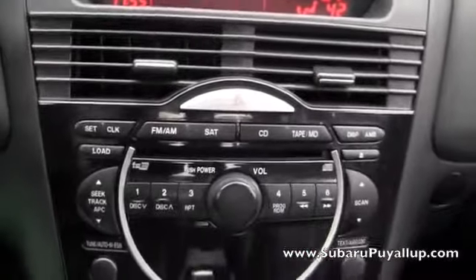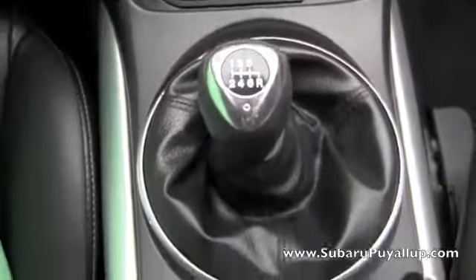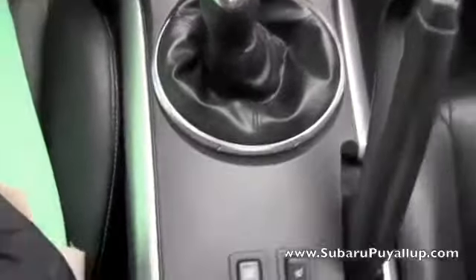It has power locks and windows, and the seats are also electric. There's a six-speed manual with heated seats, and the seats are black leather that are in great condition.